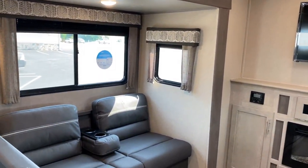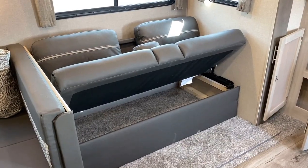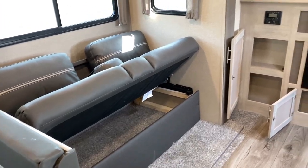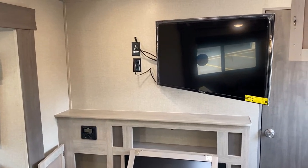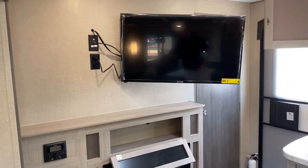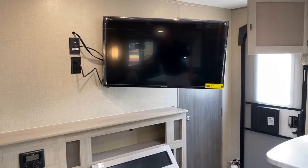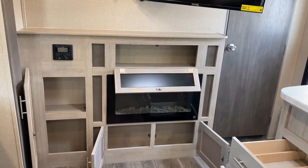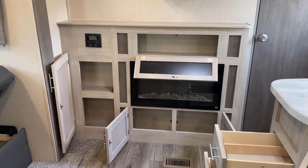Starting right here under the sofa with a giant storage chest — so handy for rainy day board games. And remember how I said that TV can pivot around for viewing from the slide? So if you're over at the sofa or dinette position, it's really not that bad. I think with that big camp kitchen, you're going to want to spend a lot of time outside, but every now and then it is really nice to spend some time indoors.